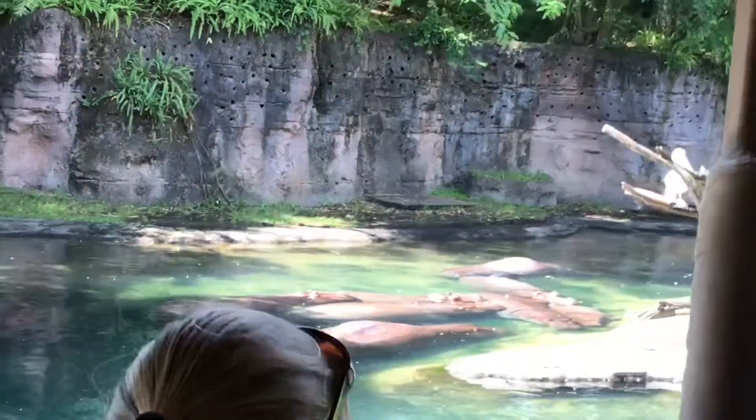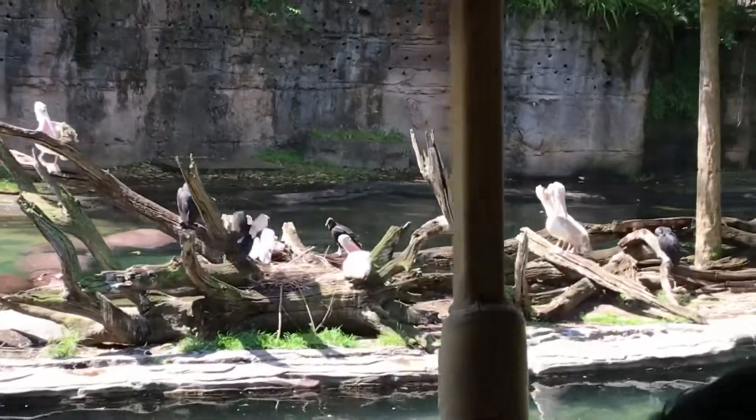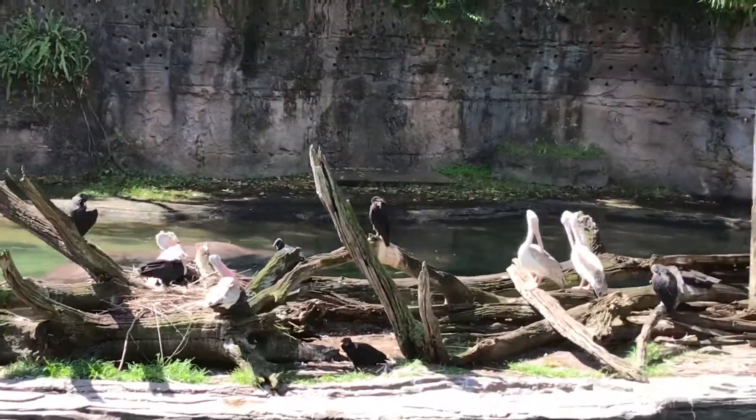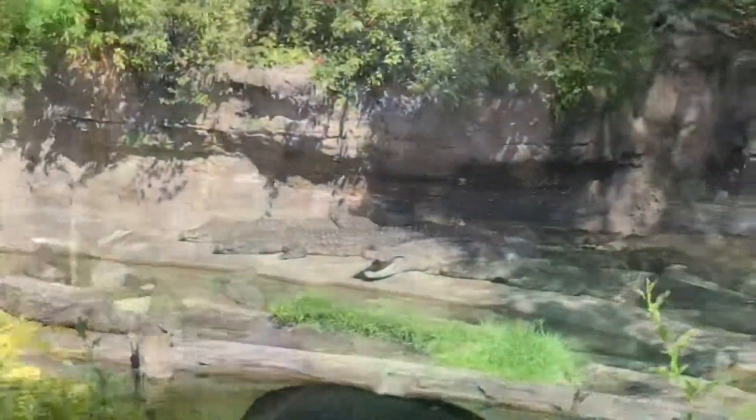Also on your left-hand side, you're going to see an island, and on that island you are going to see some pinkback pelicans. Pinkback pelicans get their name because their feathers turn pink during mating season.